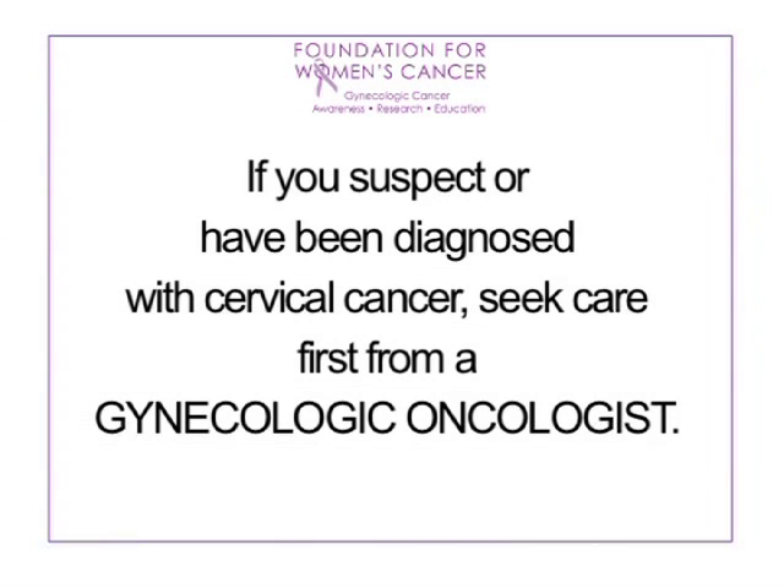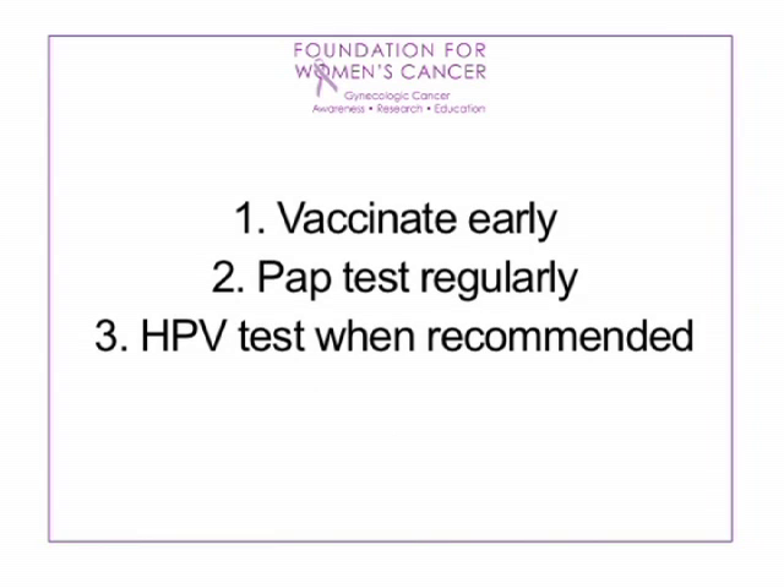Fortunately, Kelly had a good outcome from her treatment. It is very important for women who suspect or who have been diagnosed with cervical cancer to seek care first from a gynecologic oncologist. Remember: vaccinate early, pap test regularly, and HPV test when recommended.